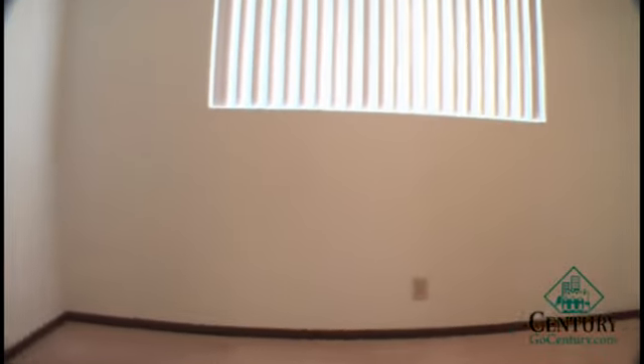Second bedroom, again similar in size, and also with its own double door closet with sliding doors.